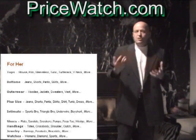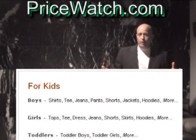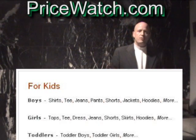I was able to save a whole bunch of money on stuff I was looking for just using this site. The fact that it's free and you don't have to sign up or anything else — I thought it was a pretty cool site to tell you guys about.